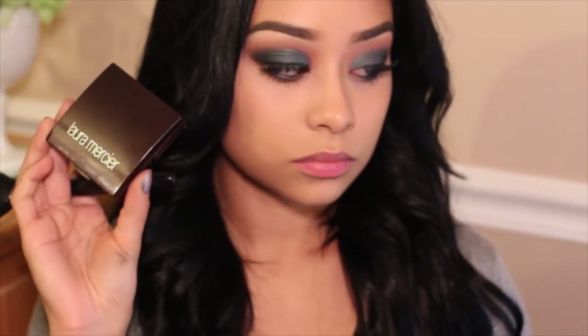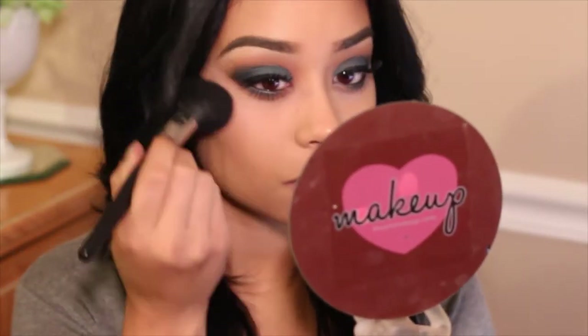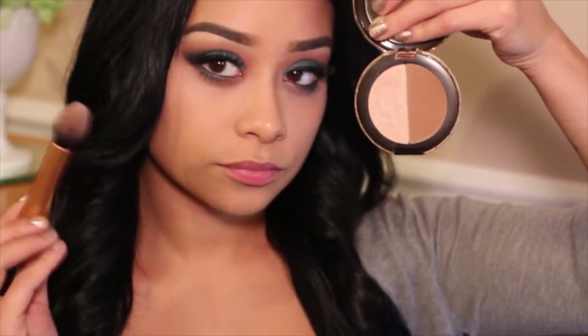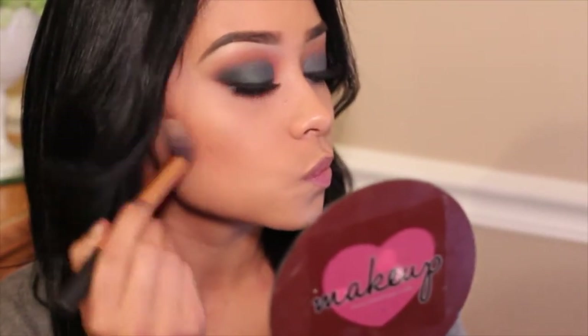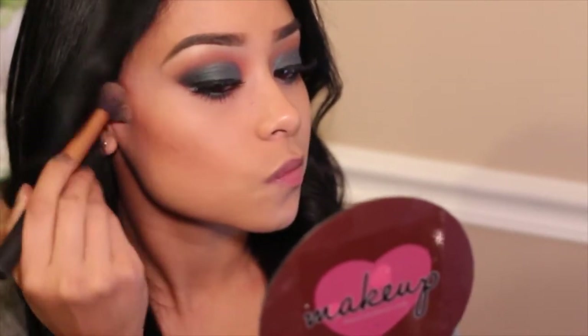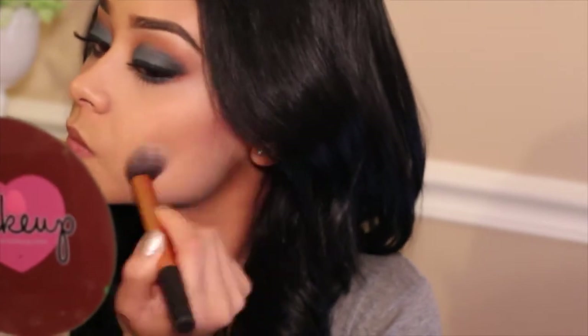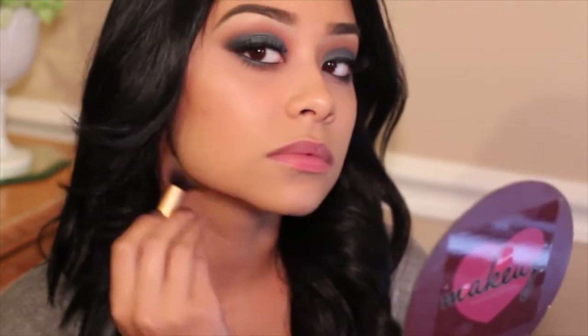I'm taking my Laura Mercier pressed powder just to set my concealer. Then I'm taking my Hoola bronzer with my Real Techniques contour brush and applying a good amount of bronzer. I'm not really going to use a color blush — I just want to look very contoured and bronzy because I feel like it's perfect for this eyeshadow look.